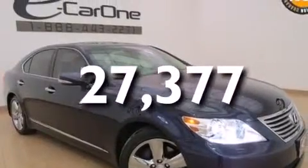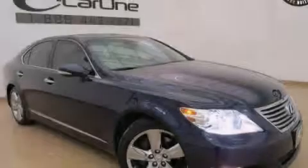This vehicle has fewer than 28,000 miles on the odometer. Contact us today to schedule your opportunity to see this automobile in person.